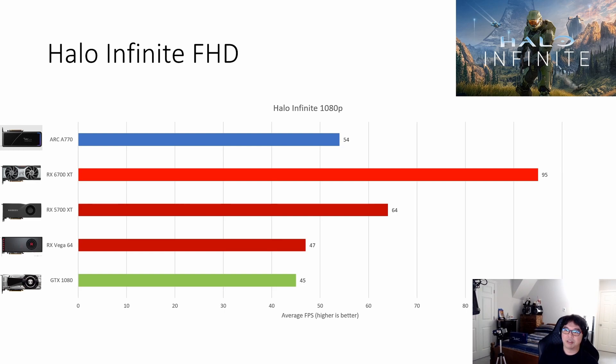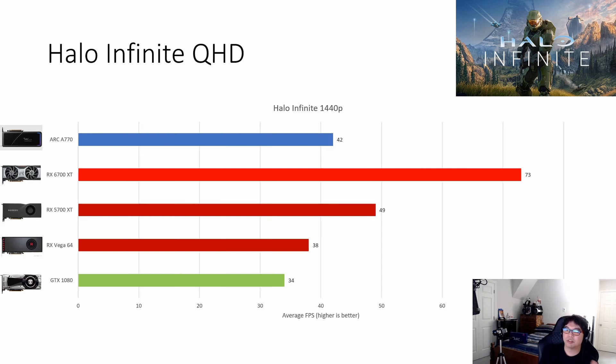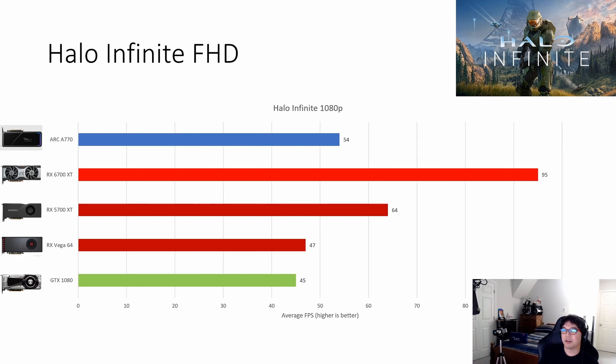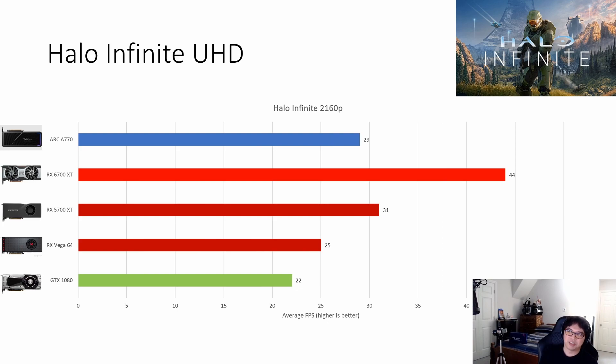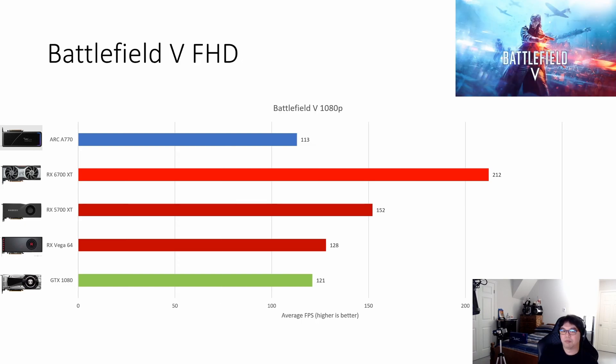Halo Infinite is another game Arc doesn't like — at full HD it falls below 60 FPS, and at 1440p it drops further to 42 FPS. The only GPU giving a good 1440p experience here is the 6700 XT. At 4K, not even the 6700 XT reaches what I'd consider playable for a first-person shooter.